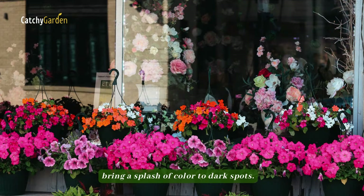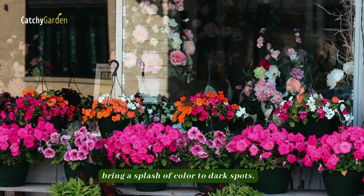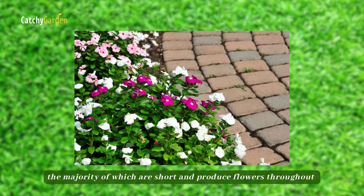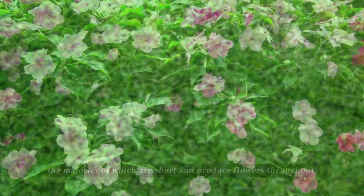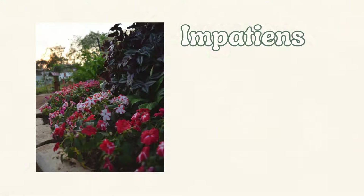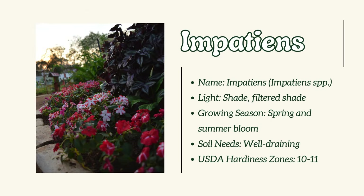Number 11: Impatiens. Impatiens, with their multicolored blossoms, bring a splash of color to dark spots. This annual genus has dozens of species, the majority of which are short, and produce flowers throughout the spring and summer.